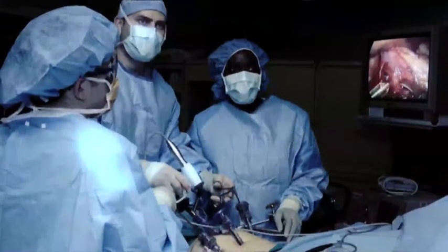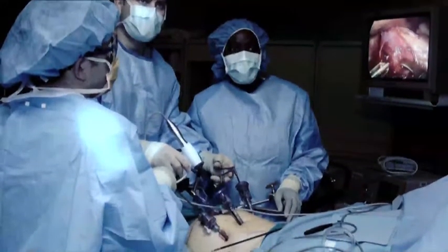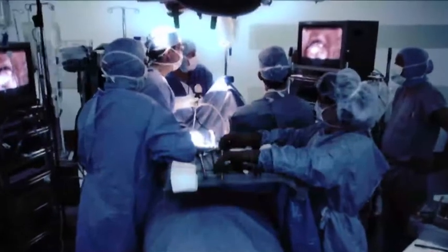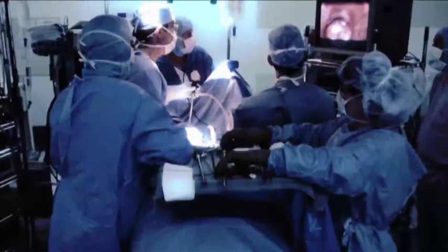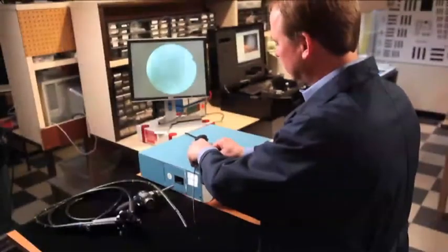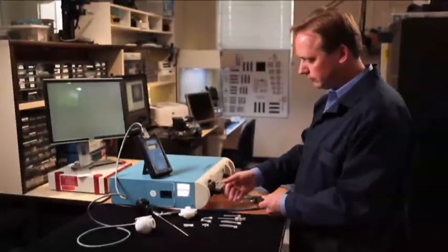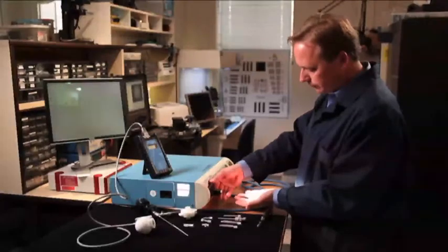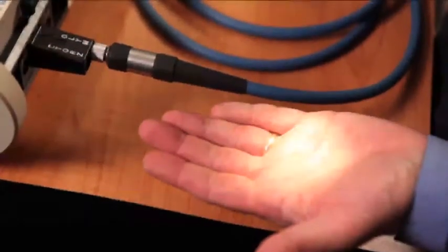Insufficient light during endoscopic surgery can create an unsafe operating environment. Getting satisfactory illumination to the surgical site requires that all equipment operate properly. Diagnosing the source of insufficient illumination can be difficult and lead to costly operating room delays. It is often difficult to determine whether an insufficient light problem is due to a defective bulb, a misaligned light source, or a defective or damaged light cable, or if the problem is in the endoscope itself.